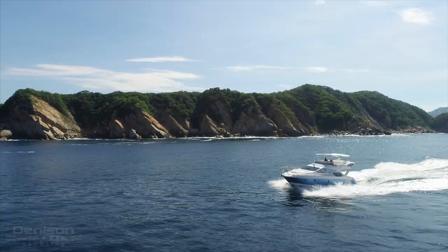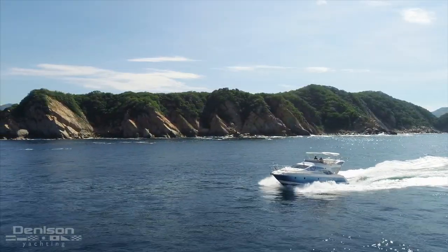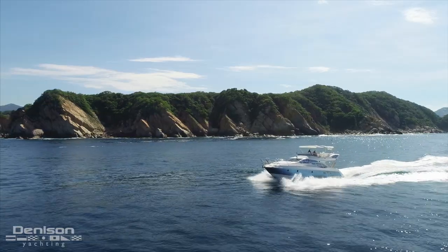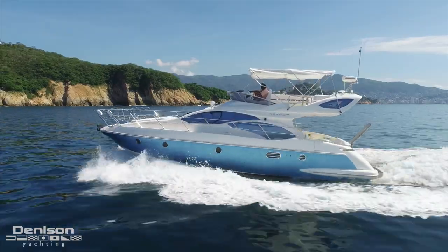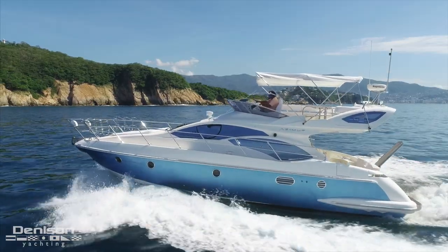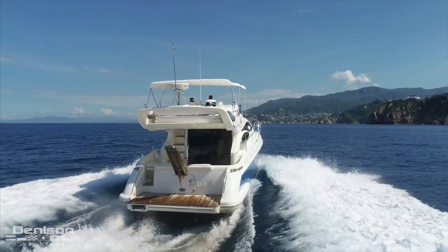Just a few weeks ago, the Denison Yachting team traveled to Mexico to film a series of new listings offered centrally by broker Matthew Stropes. Today, we'll be taking you aboard a 43-foot Azimut Fly built in 2010.